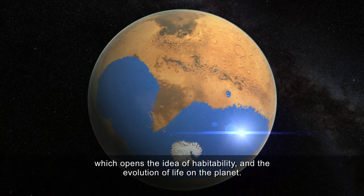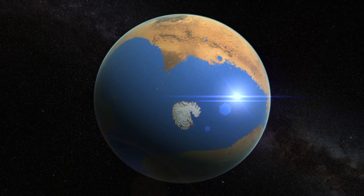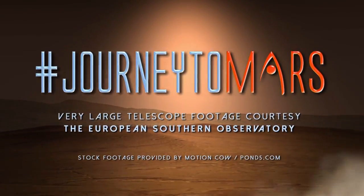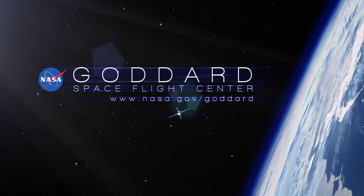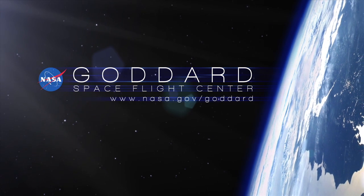Ultimately we can conclude this idea of an ocean covering 20% of the planet, which opens the idea of habitability and the evolution of life on the planet.